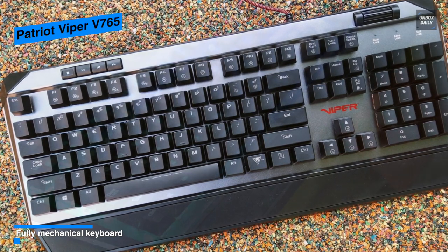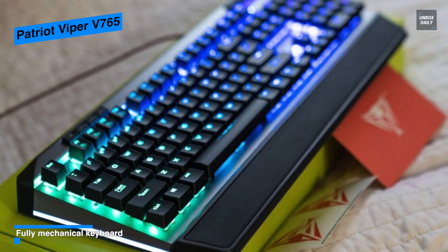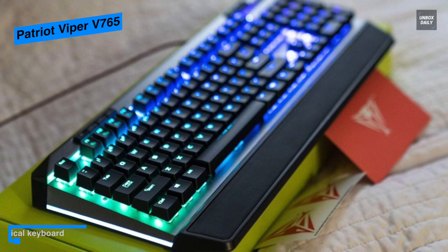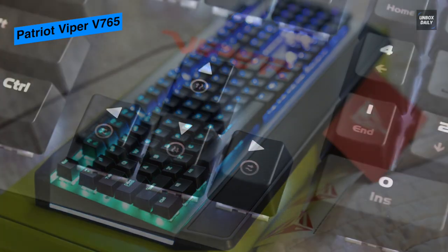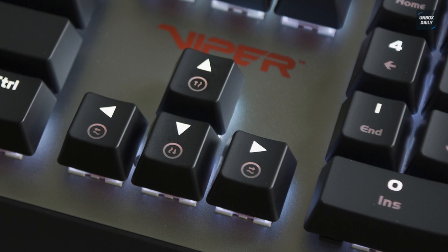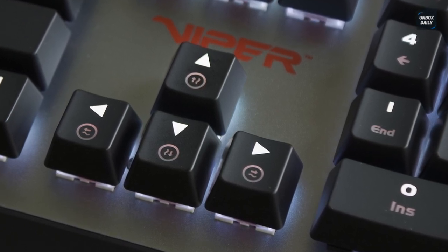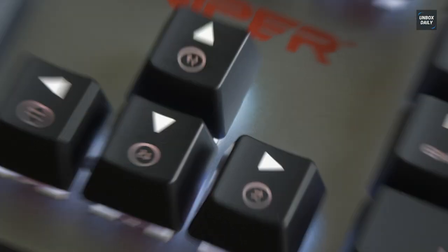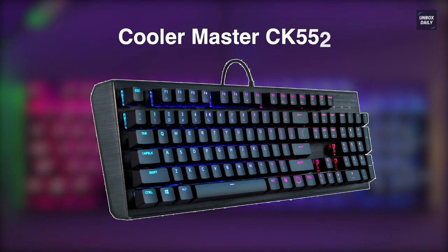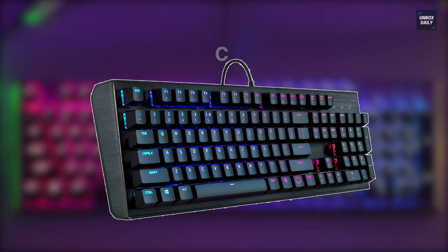Unlike most other RGB keyboards, it houses attractive light strips on the left and right sides of the chassis. In all, the Patriot Viper V765's clicky switches offer a typing experience that's second to none, while its customizable RGB backlights serve as a treat for the eyes.